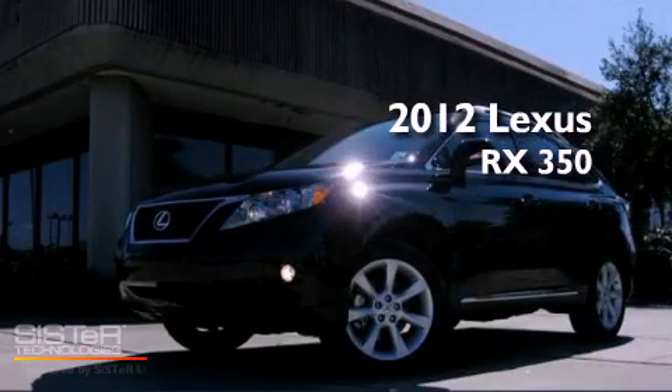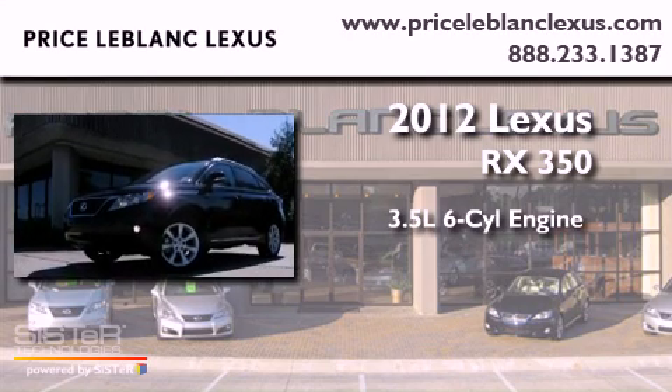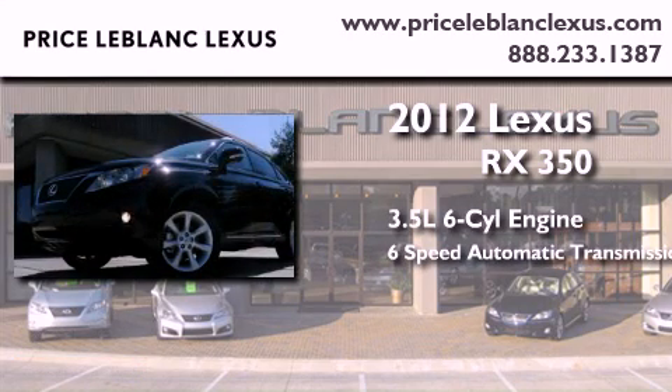This is a certified pre-owned 2012 Lexus RX 350. It has a 3.5-liter 6-cylinder engine and a 6-speed automatic transmission.